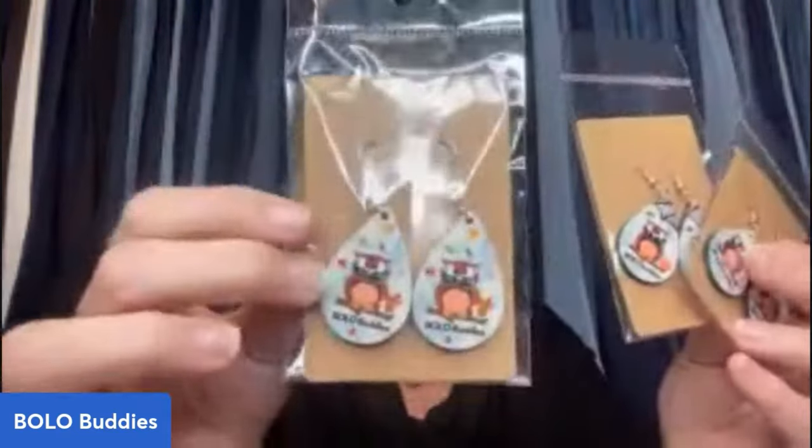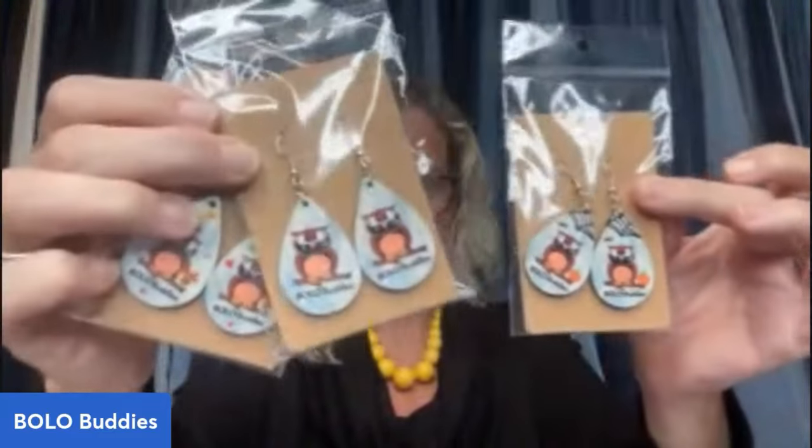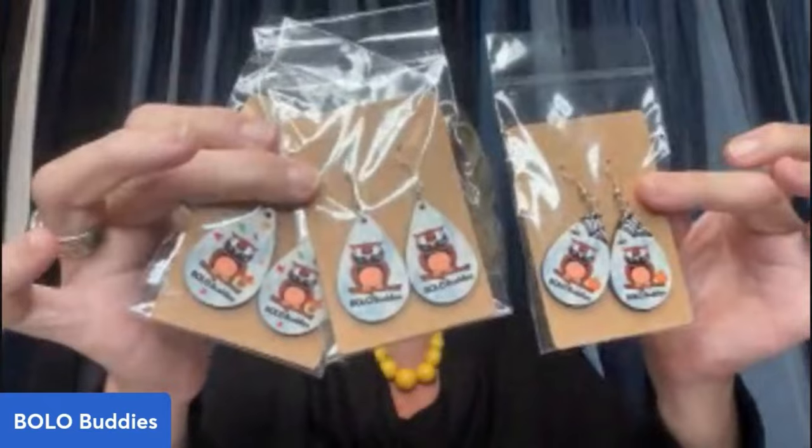Which Bolo was your favorite? And the necklace that I'm wearing will be coming to Whatnot — so if you like it, it'll be coming. I love plastic! I also have the Bolo Buddies earrings — this one's Halloween, Halloween's coming up, and this one's Thanksgiving. Then there's the regular version — so there are three variations, and the blue are sold out. Lucky Day Living made these for me and I have these available in my Whatnot, buy it now for $5.